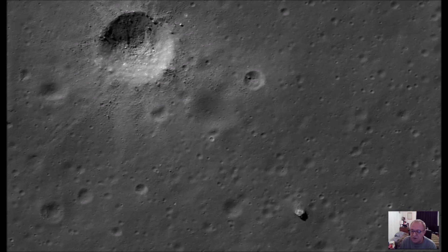Hi everybody, StreetGap1 here. Now I found something quite interesting that I haven't seen before. If you're looking at the screen here, I went in, I had a close look and it looks like some sort of triangular spacecraft.